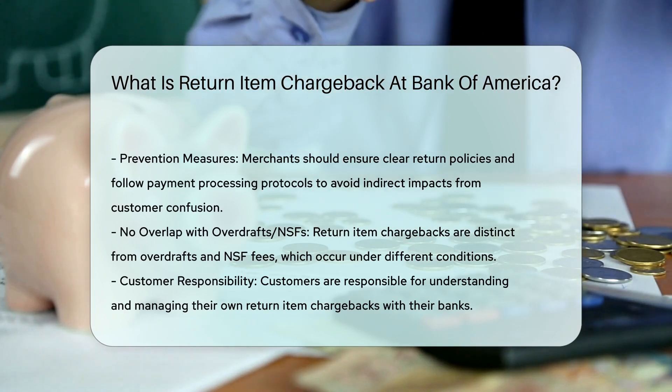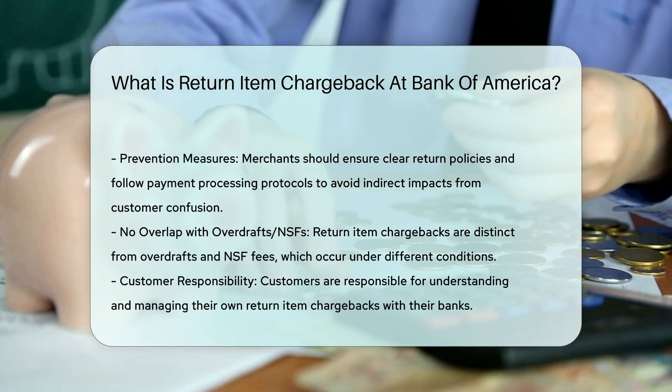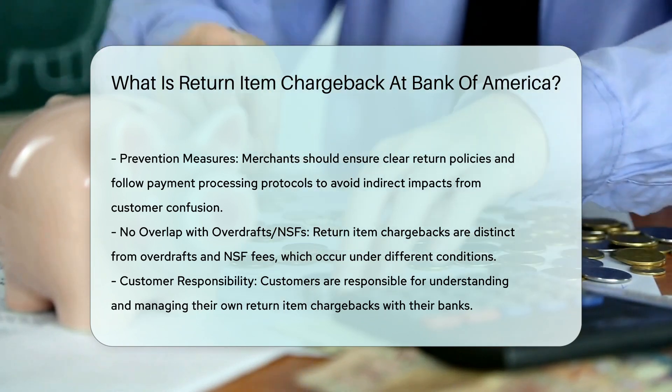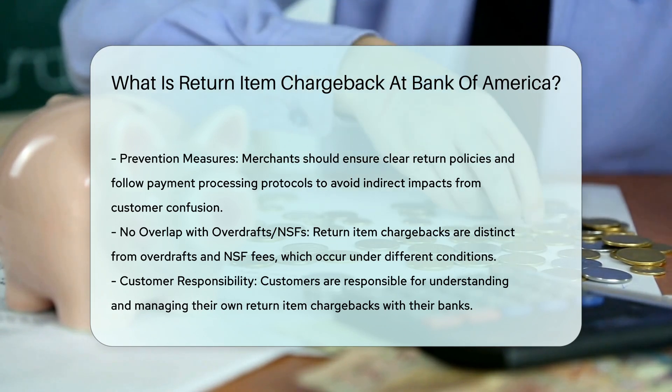County Office at www.countyoffice.org; Chargebacks 911 at chargebacks911.com/return-item-chargeback; Chargeback Gurus at chargebackgurus.com/blog/return-item-chargebacks, not your usual kind of chargeback.